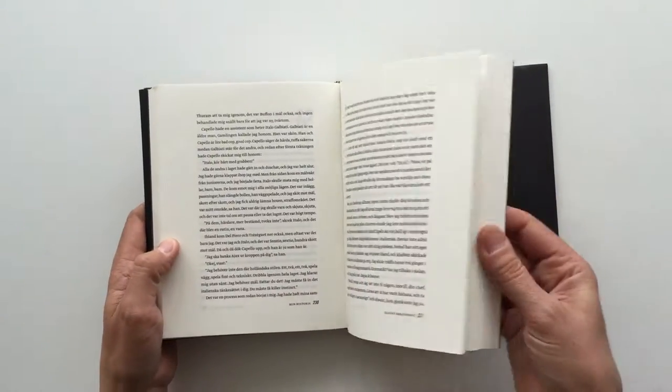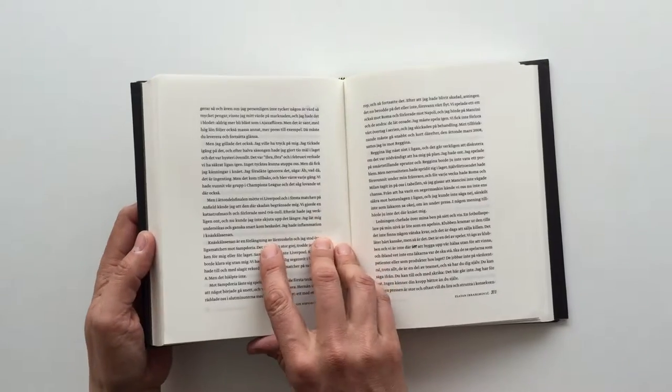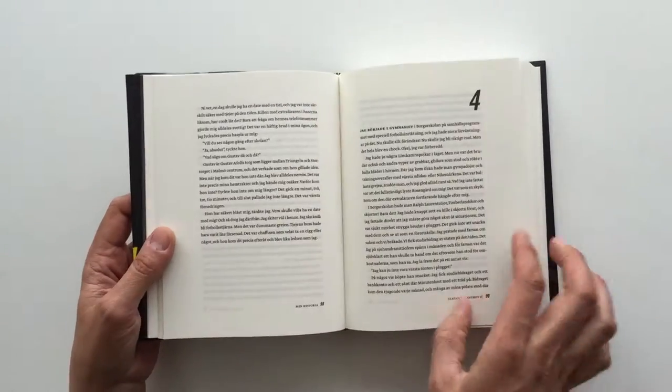It is a very traditional biography, about 450 pages. It is set in a typeface called Greta Sans, which is a bit more modern than traditional, like Garamond and things.